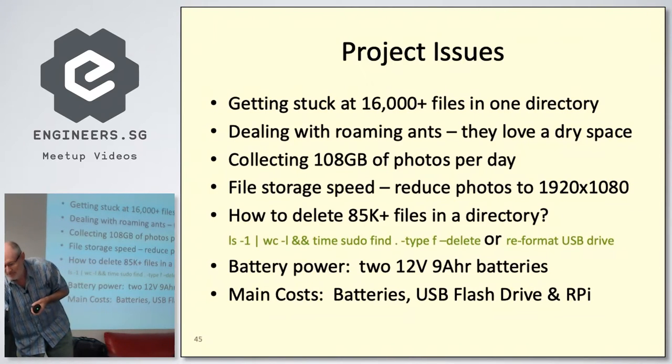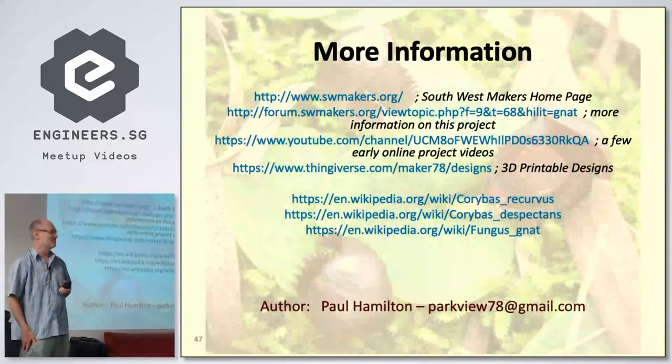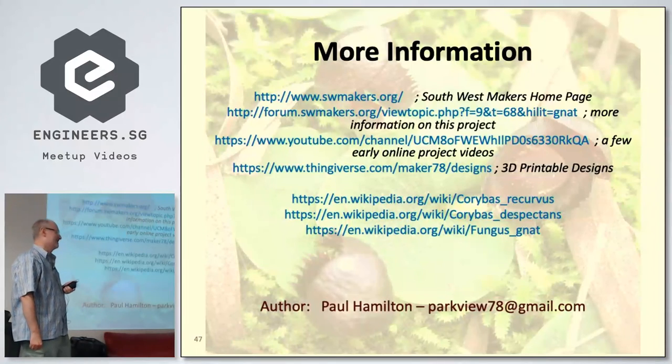There are a number of technical issues, such as managing files in directories — how do you delete 85,000 files? You can't just run rm in Linux with that many files. The main costs: each rig costs about $400, and there are ongoing costs for batteries and USB flash drives — the first year I could only afford 64-gigabyte flash drives. I also presented this at the Maker Faire in Shenzhen, which was fun. Thank you very much everyone.